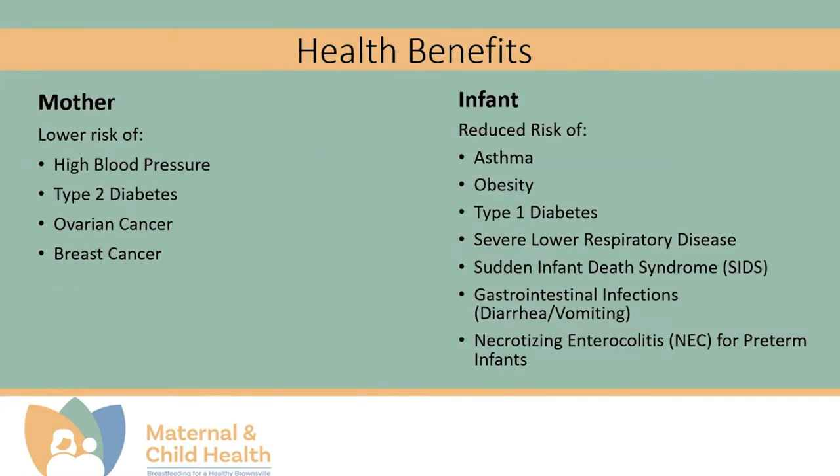Breast milk has significant health benefits to both the mother and the baby. For mothers, breastfeeding lowers the risk of high blood pressure, type 2 diabetes, ovarian cancer, and breast cancer.